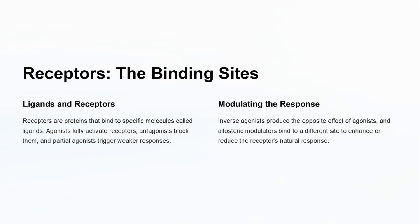Receptors are proteins that bind to specific molecules, triggering cellular responses. Ligands and receptors play a crucial role, with agonists activating and antagonists blocking these receptors. Modulating the response involves inverse agonists and allosteric modulators, which fine-tune the receptor's activity.